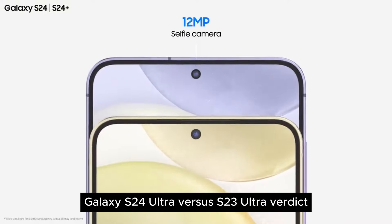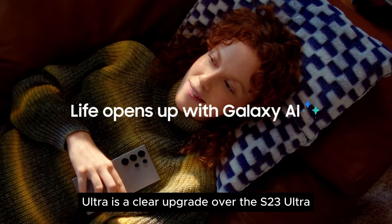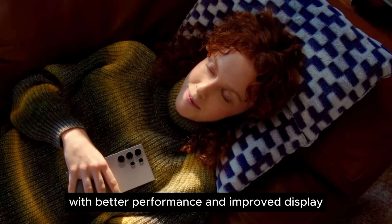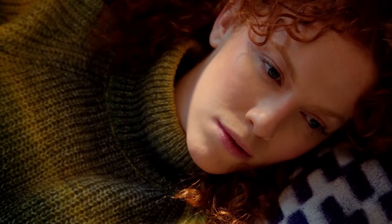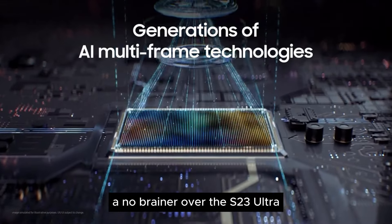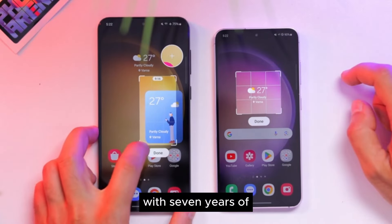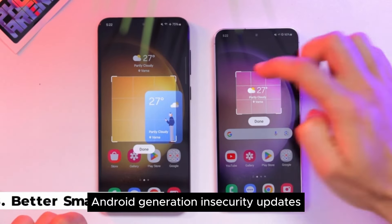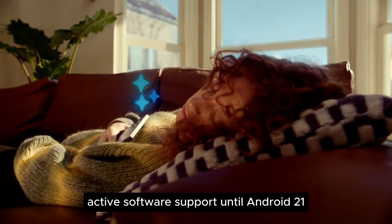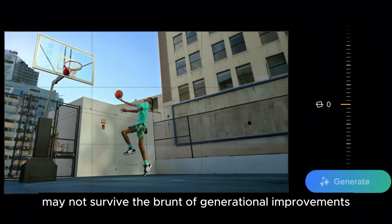Galaxy S24 Ultra vs S23 Ultra — verdict. The Samsung Galaxy S24 Ultra is a clear upgrade over the S23 Ultra, with better performance, improved display, and superior cameras. What makes the choice for the Galaxy S24 Ultra a no-brainer over the S23 Ultra is the prolonged software support that Samsung offers. With seven years of Android generation and security updates, the Galaxy S24 Ultra will receive active software support until Android 21, even though the hardware — especially the chipset — may not survive the brunt of generational improvements.